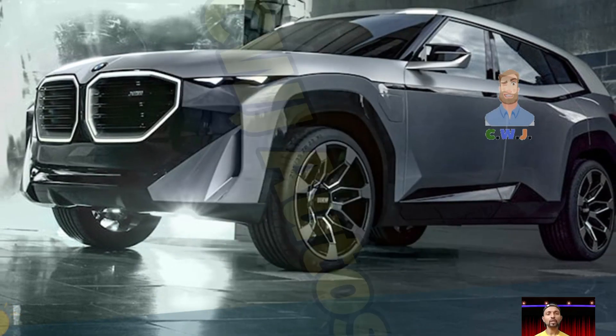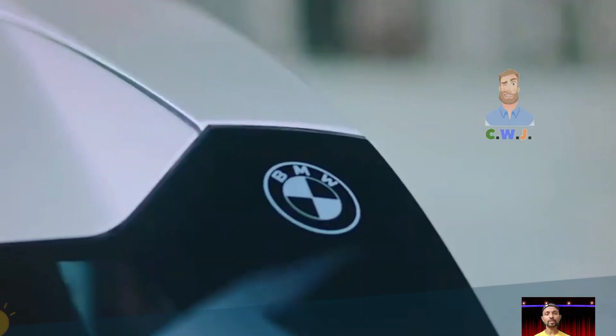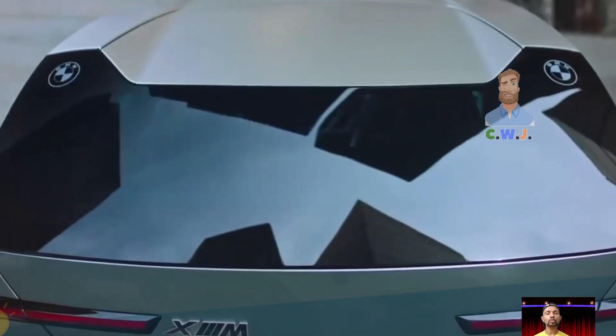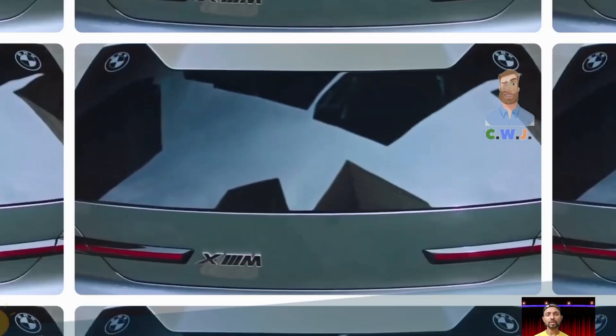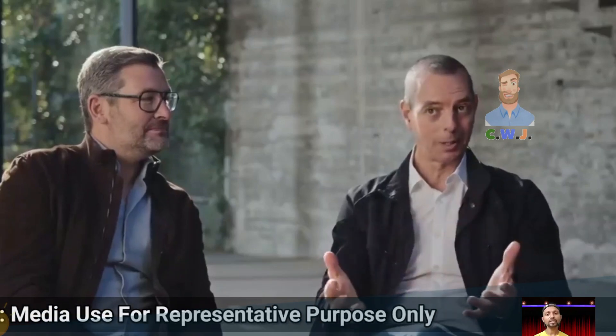Hey guys, that big SUV which you see in your rear view mirror isn't some grumpy version of a Peppa Pig family vehicle — it is actually the 2025 BMW XM. This SUV is a plug-in hybrid, meaning it uses both electricity and gasoline to power up.